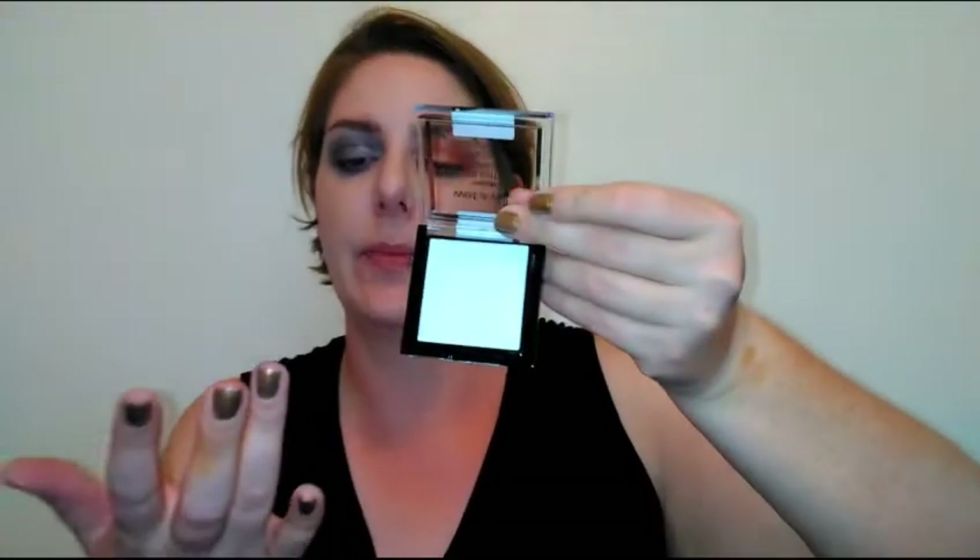Now let's move on to the highlighters. The pretty white one is called 'Winter Falls in LA.' If you haven't tried Wet and Wild MegaGlo highlighting powders, you need to — they're about $4.99 and gorgeous. This one has a decorative snowflake design and almost a duochrome effect. It's incredibly soft.